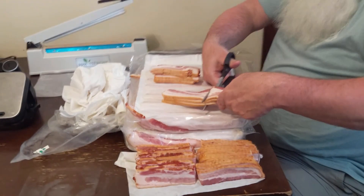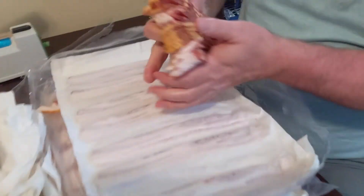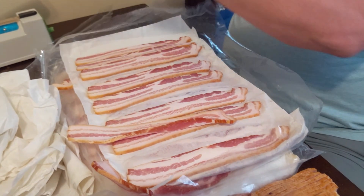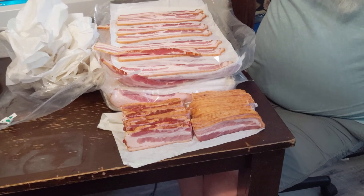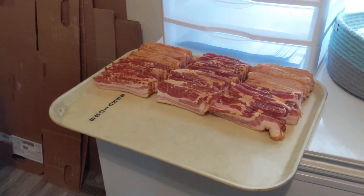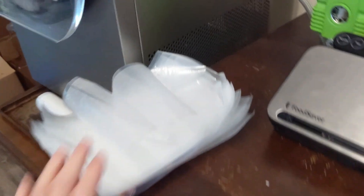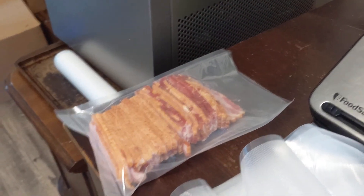We bought some bulk bacon. It's all freestanding in layers, so we're stacking it in half because that is how we like to eat it. We're going to package it 18 at a time.